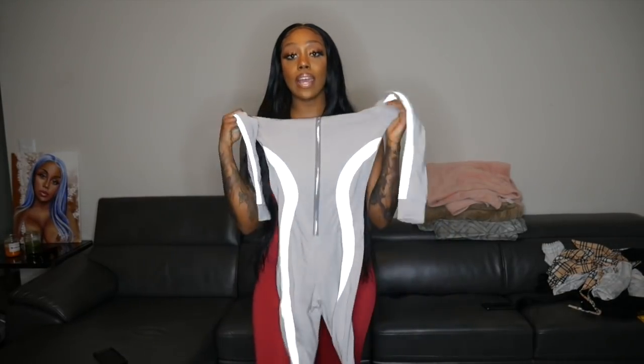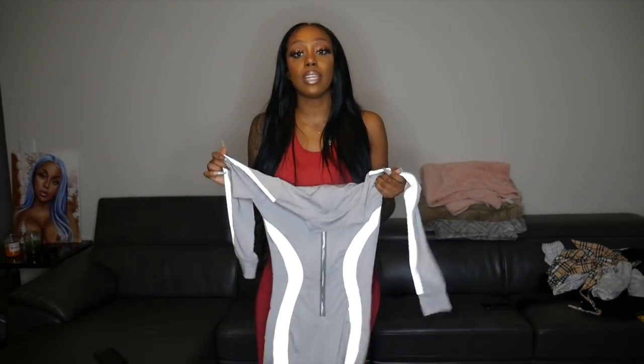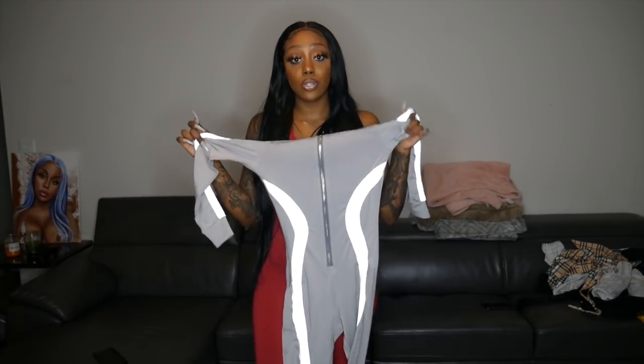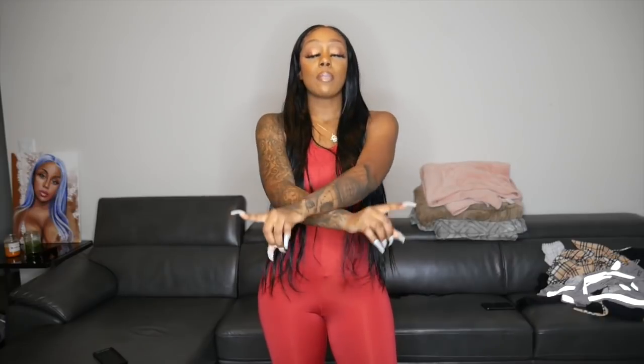If you guys want that gray reflective outfit, comment your Instagram below — it'll fit a small to medium. I'll send it to you or you can DM me on Instagram. I hope you guys enjoyed this quarantine baddie outfits video — shoutout to African Mall for the lit, comfortable outfits. All the outfit links and African Mall's Instagram link are in the description. Follow me on Instagram at poppy four underscores, Snapchat at poppy one, and Twitter at poppy — peace!